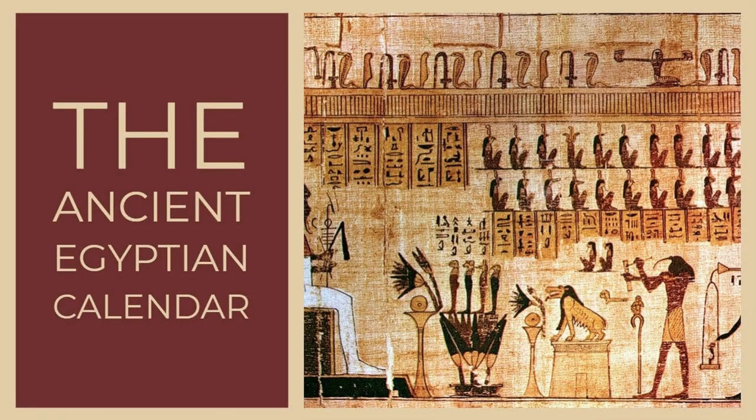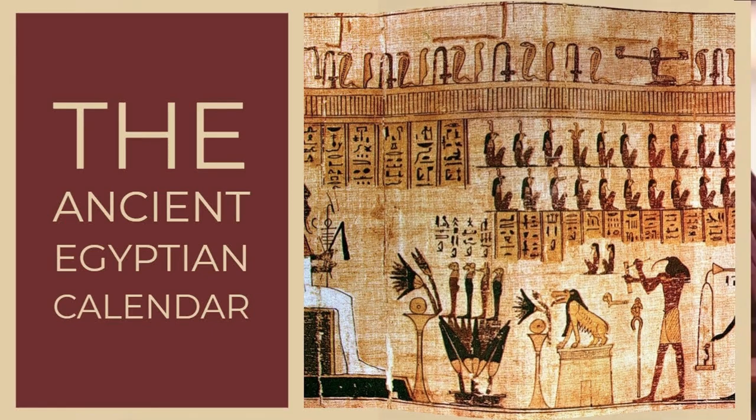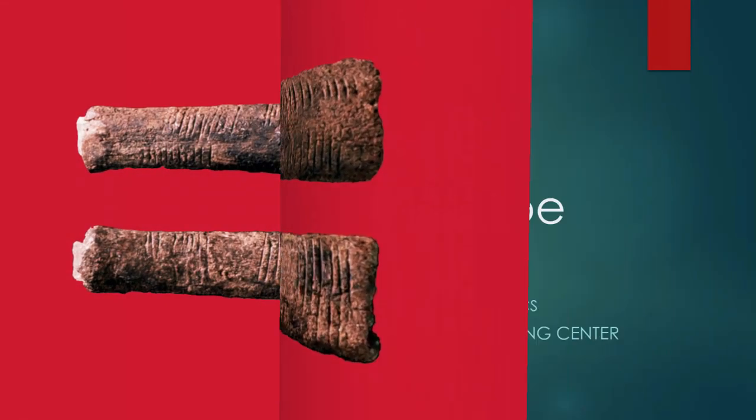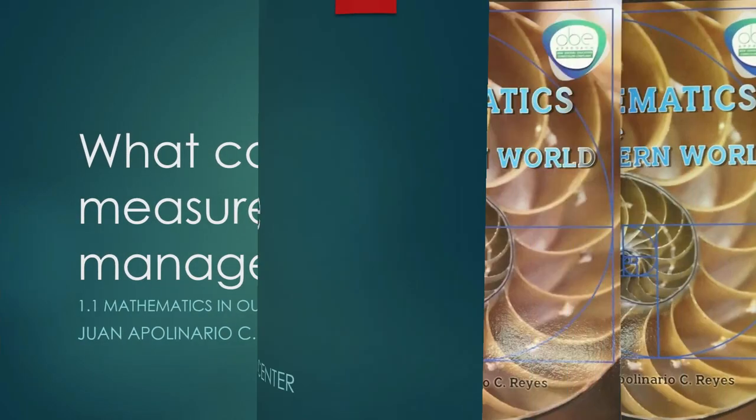You cannot manage something if you cannot measure it. The purpose of the first instrument that has a mathematical design is for the purpose of measuring. With the Ishango bone, they invented the calendar to manage their behavior in relation to menstruation. What cannot be measured cannot be managed.